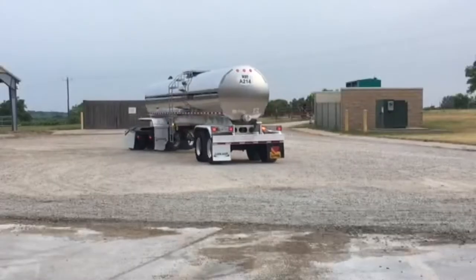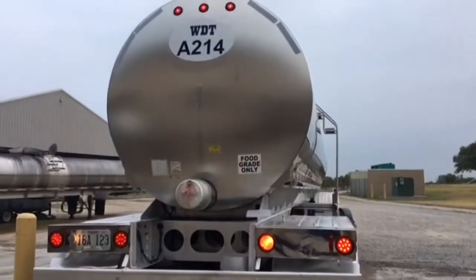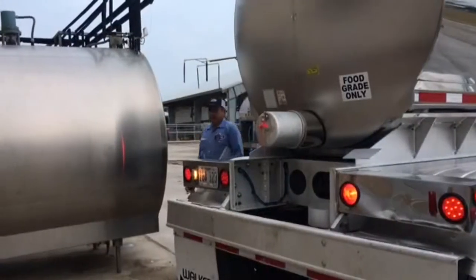The farm route driver is responsible for the pick up of the customer's milk, then delivering it safely back to the Western Dairy Transport drop yard where it can then be picked up and delivered to the milk plant.